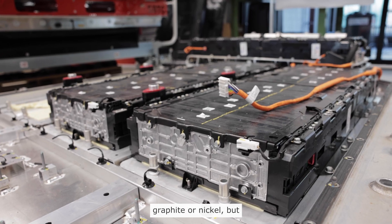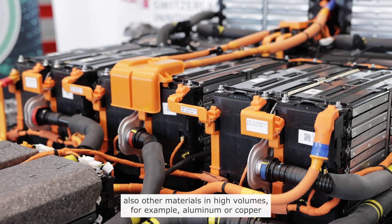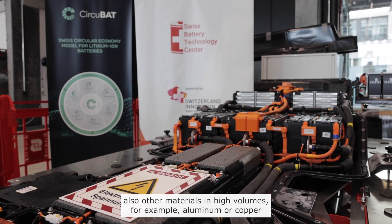Batteries from electric mobility contain a lot of valuable materials such as lithium, cobalt, graphite, or nickel, but also other materials in high volumes.